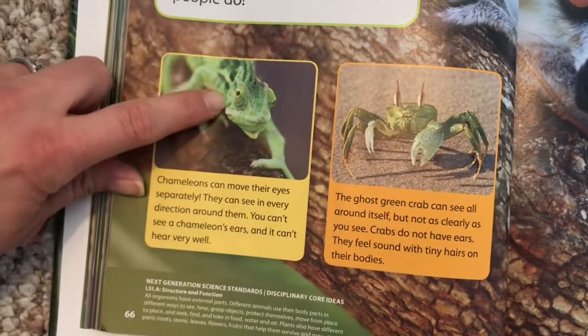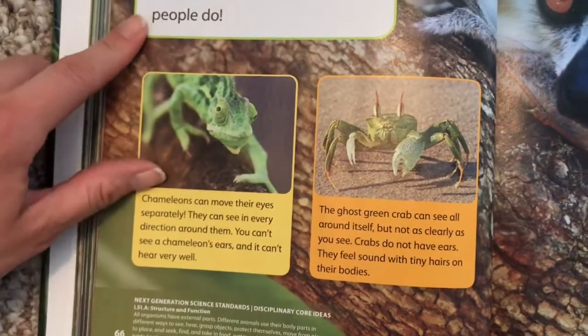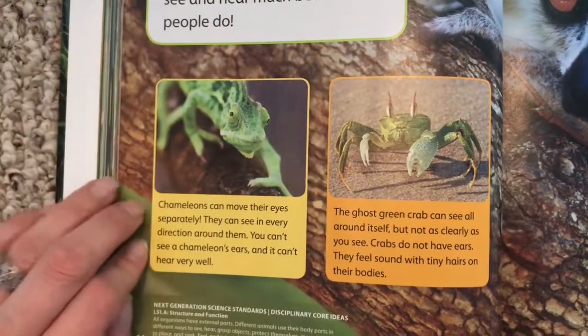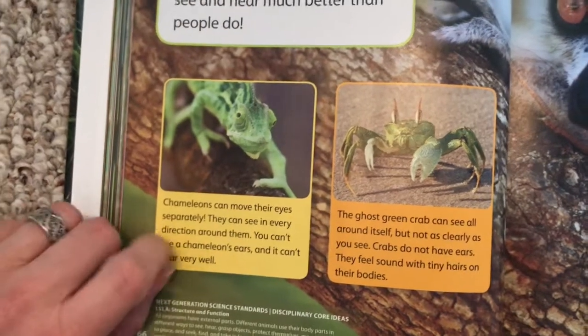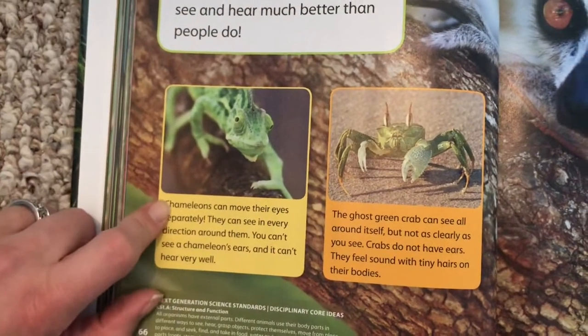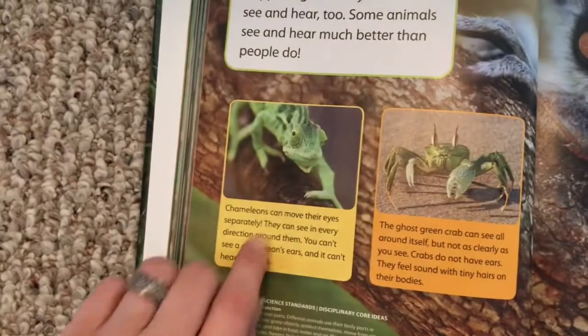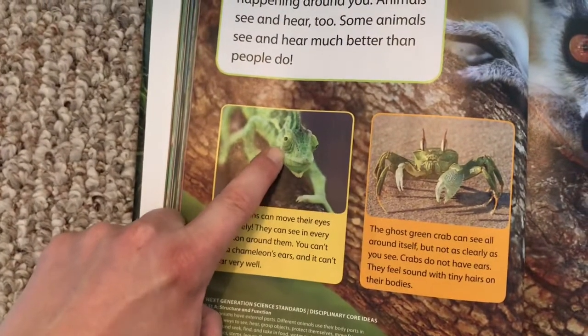Here's the chameleon — see his big eyes. You can't see his ears. It's kind of like the caiman; remember we really couldn't see where his ears were. They don't stand out, so it tells us that they probably can't hear very well. Chameleons and caimans probably can't hear very well; they use their eyes more to see.